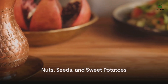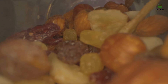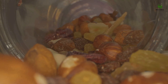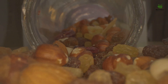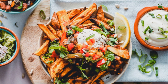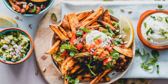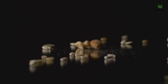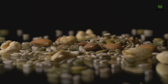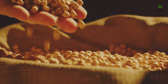Last but not least, we have nuts, seeds, and sweet potatoes. Almonds, flax seeds, chia seeds, and other nuts and seeds are nature's tiny treasure troves of zinc and selenium — two minerals that help reduce inflammation and promote overall skin health. Sweet potatoes are packed with beta-carotene, which your body converts into vitamin A, helping to dial down oiliness and prevent acne. Starting your day with a handful of almonds, enjoying a sweet potato for lunch, and sprinkling chia seeds on your dinner is a simple, tasty way to give your skin the nutrients it needs. Incorporating these foods into your diet can help you fight acne from the inside out.